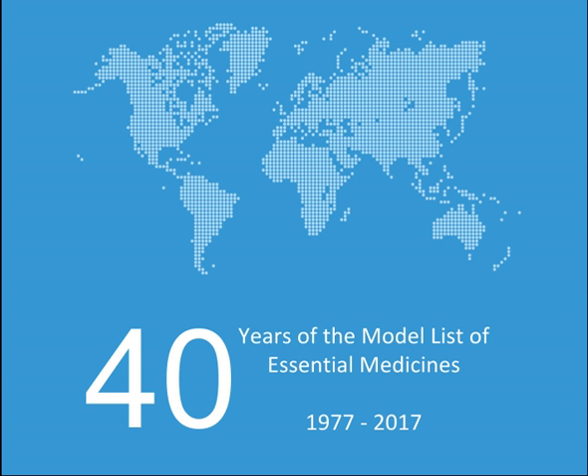Antithrombotic medicines — antiplatelet medicines: Acetylsalicylic acid, Clopidogrel. Thrombolytic medicines: Streptokinase (alpha). Lipid-lowering agents: Simvastatin.